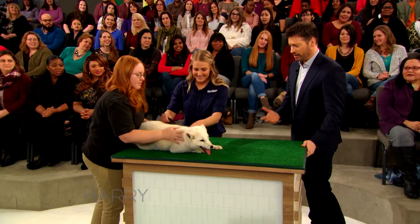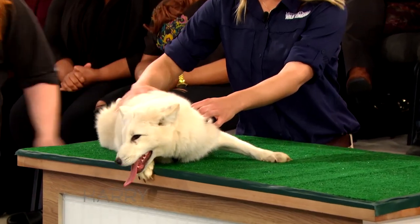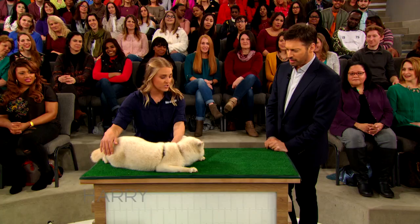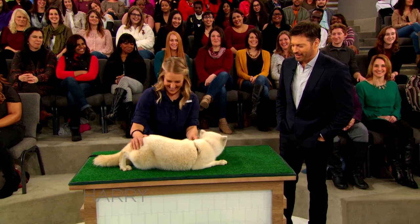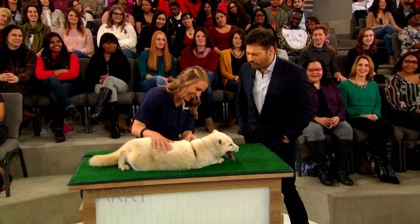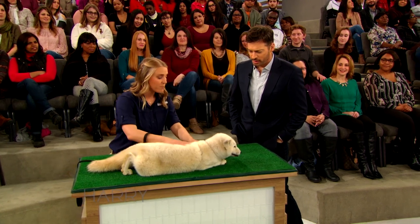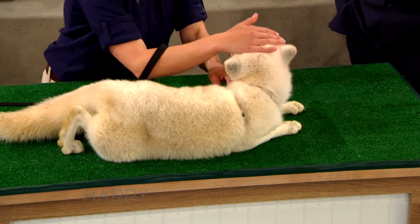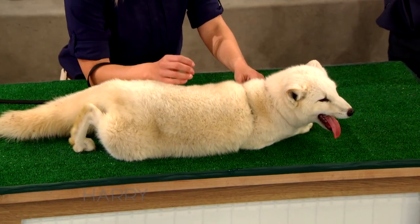It looks like a wolf to me. This is actually an arctic fox. That's a fox? Yeah, and she's still very young. She's currently in training right now, so this is why we're being really calm right now. It seems like she's big for a fox, right? She's pretty much full grown already.